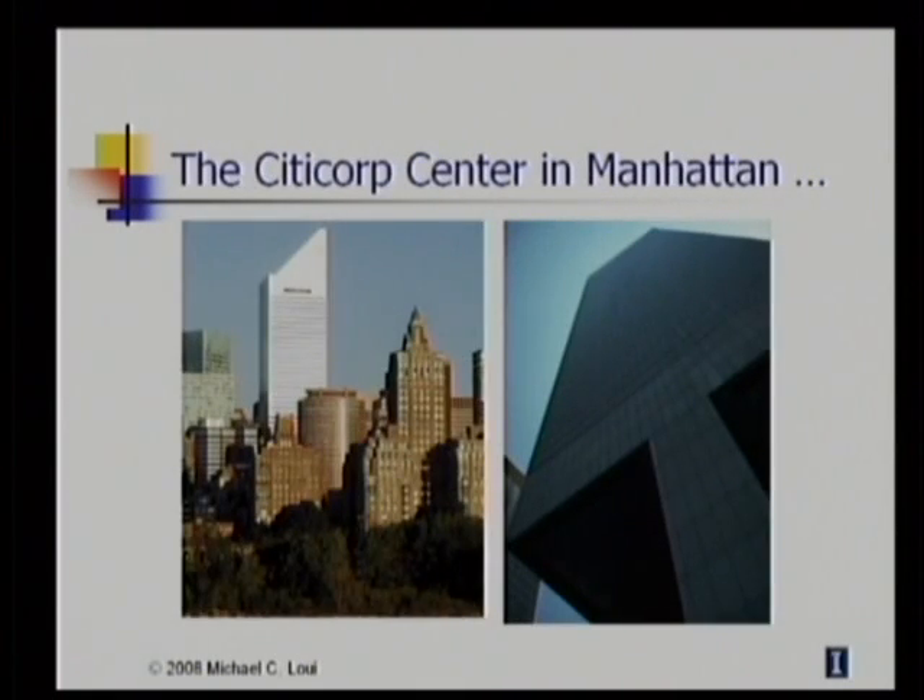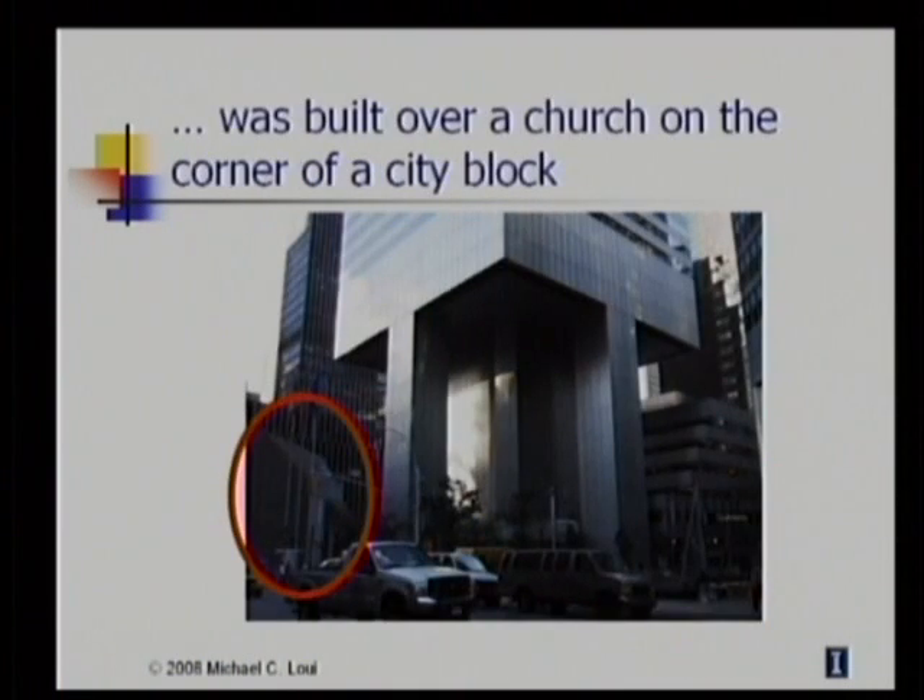This is how the Citicorp Center looks today. It's one of the tallest buildings in Manhattan. Notice that the building is supported by nine-story high columns, as you can see here, that are actually on the four sides of the building rather than at the corners. Let's take a closer look here. The reason for placing each column in the middle of each side of the building rather than at the four corners was that one corner of the tower is cantilevered over a church that occupied one corner of the city block.